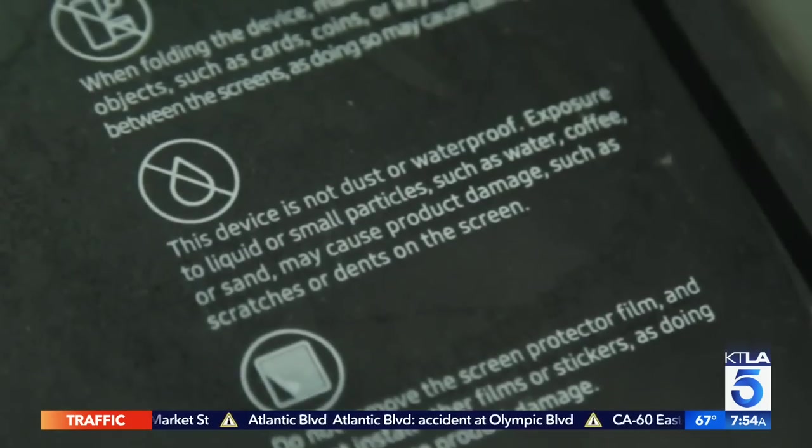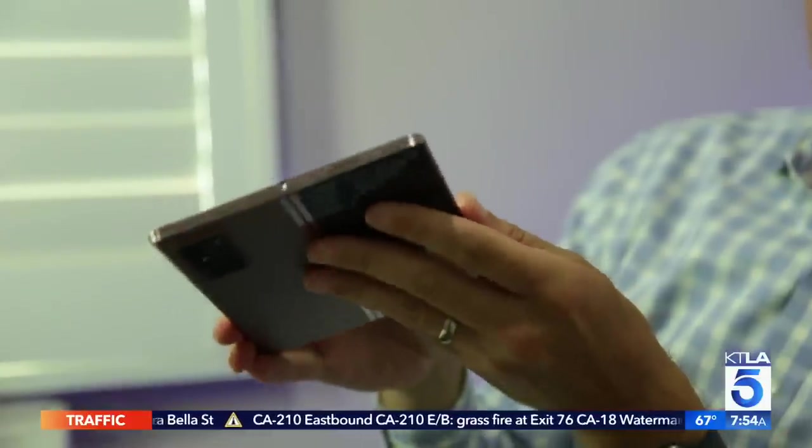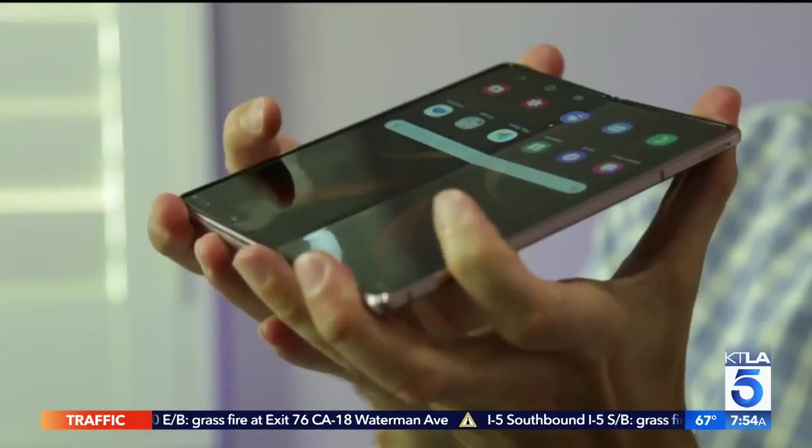Samsung will replace the screen once for users in the first year if something goes wrong. A warning lets you know the device is not dust or waterproof. The price tag is $2,000 — just $20 more than last year. If you can get past the price point, it's honestly for someone who likes tablets but wants to have a tablet with them anywhere they go. The Galaxy Z Fold 2 isn't a phone for the masses, but it's easy to appreciate the engineering.